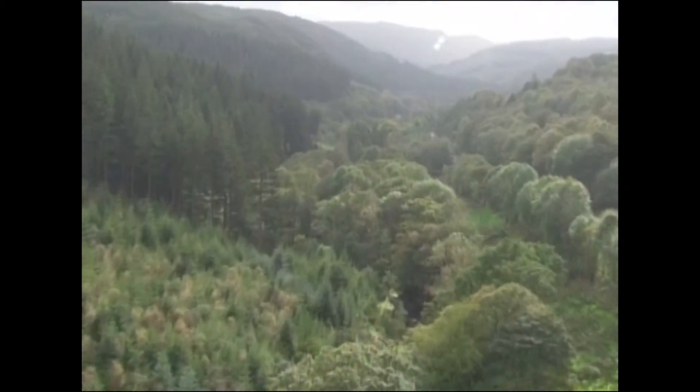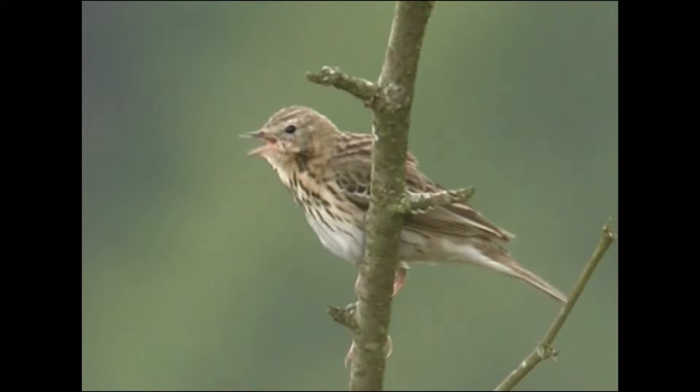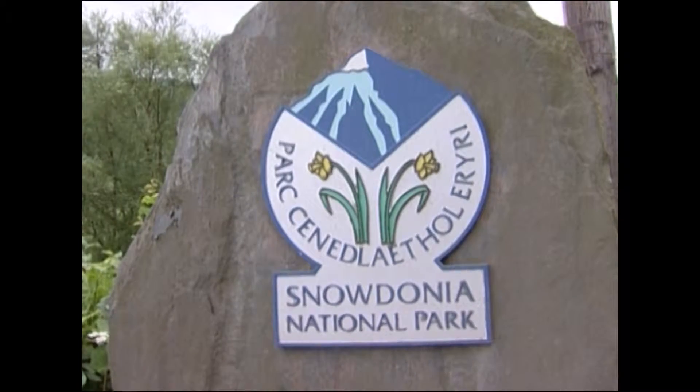Welcome to Coed y Brenin Forest Park, 9,000 acres of stunning landscapes and wildlife within Snowdonia National Park.